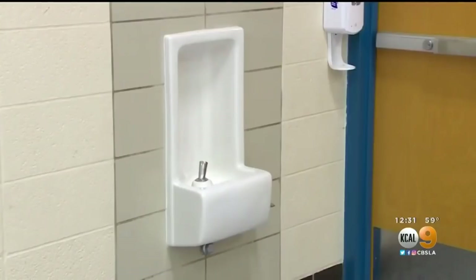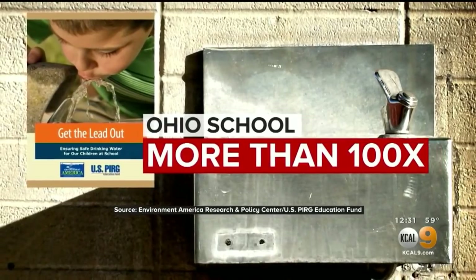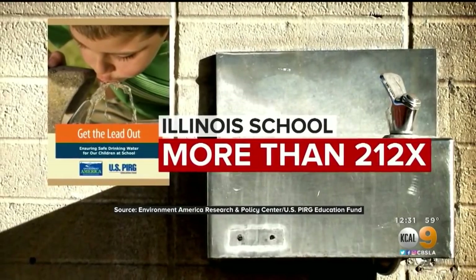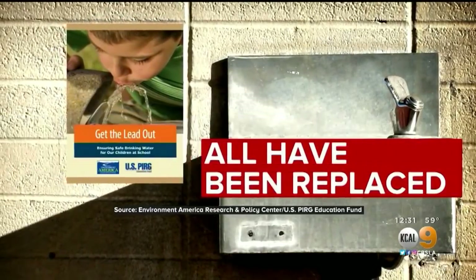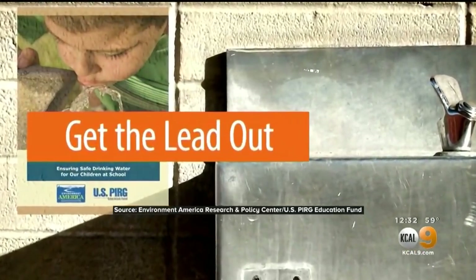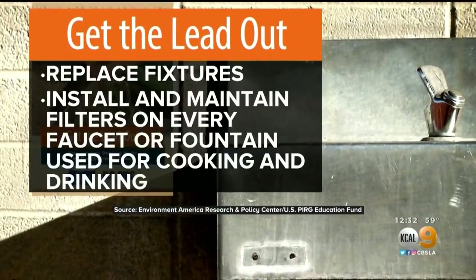The problem, the group says, is the fixtures — fountains, faucets, and other parts that contain lead. The report cites an Ohio school drinking fountain that had more than 100 times the EPA's lead action level for tap water, an Illinois school at 212 times that level, and one drinking fountain at a Massachusetts school with nearly 1,500 times the lead action level. All of those have been replaced, but the group is pushing for all schools to simply get the lead out by replacing fixtures or, at a minimum, installing and maintaining filters on every faucet or fountain used for cooking and drinking.